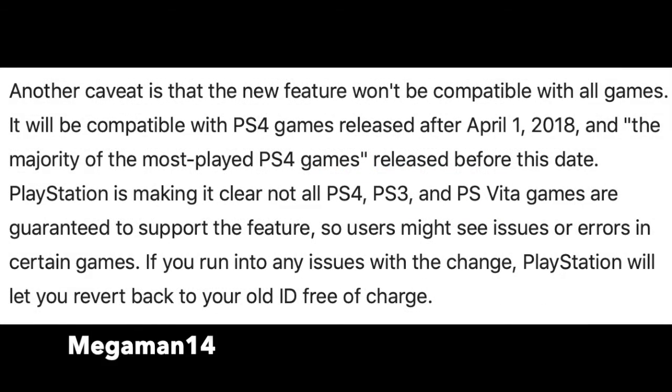Another thing about this feature is it won't be compatible with all games. It will be compatible with PS4 games released after April 1, 2018 and the majority of the most played PS4 games released before this date. PlayStation is making it clear that not all PS4, PS3, and PS Vita games are guaranteed to support the feature, so users might see issues or errors in certain games.